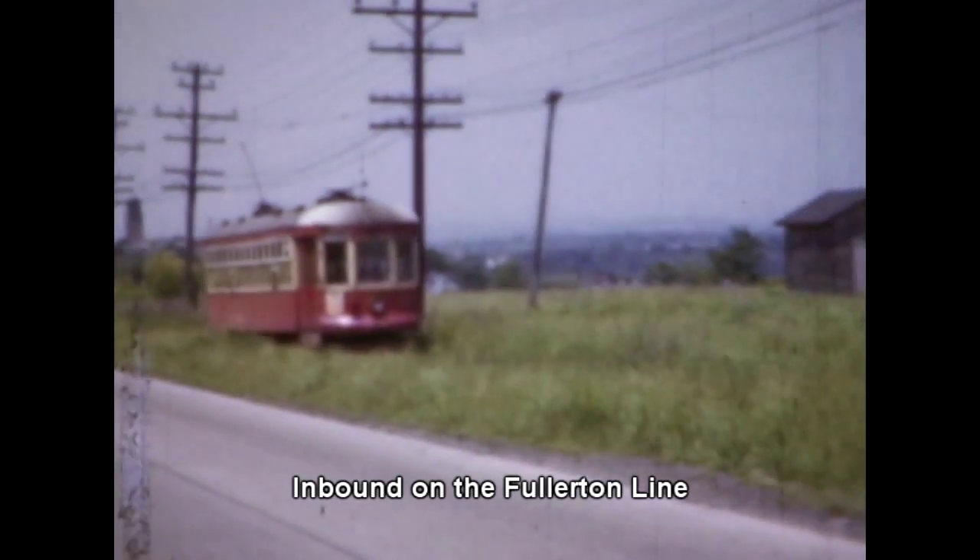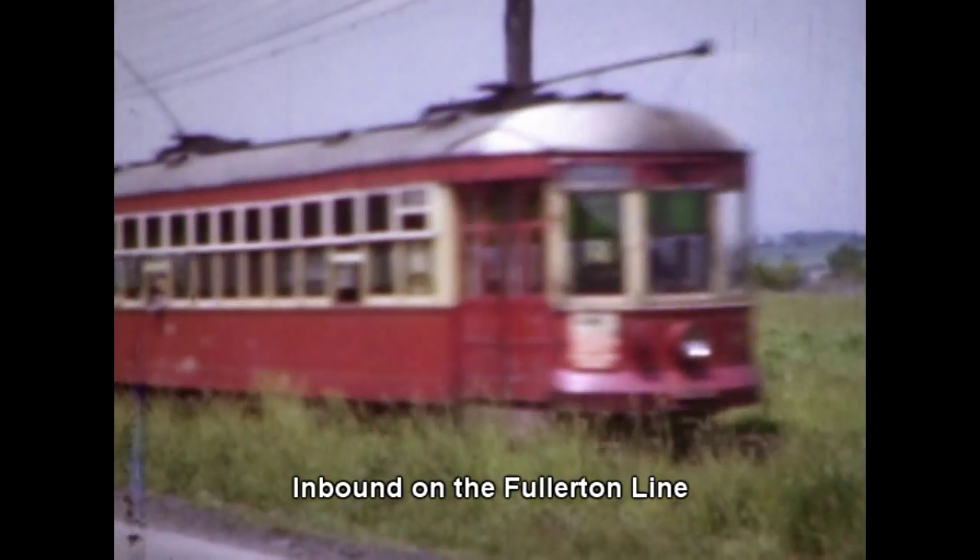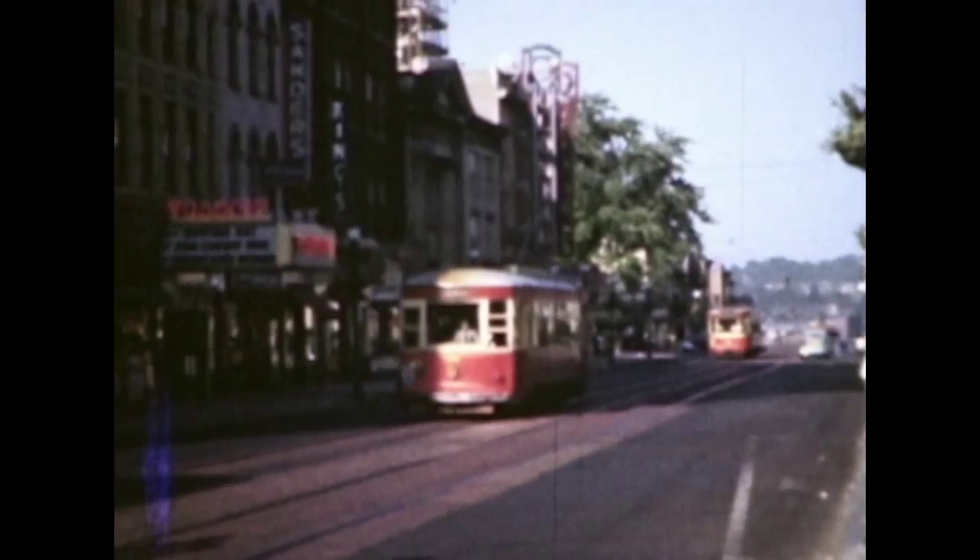Running alongside Fullerton Avenue, this 900 car is heading for Greenewalds via Allentown's 6th Ward.